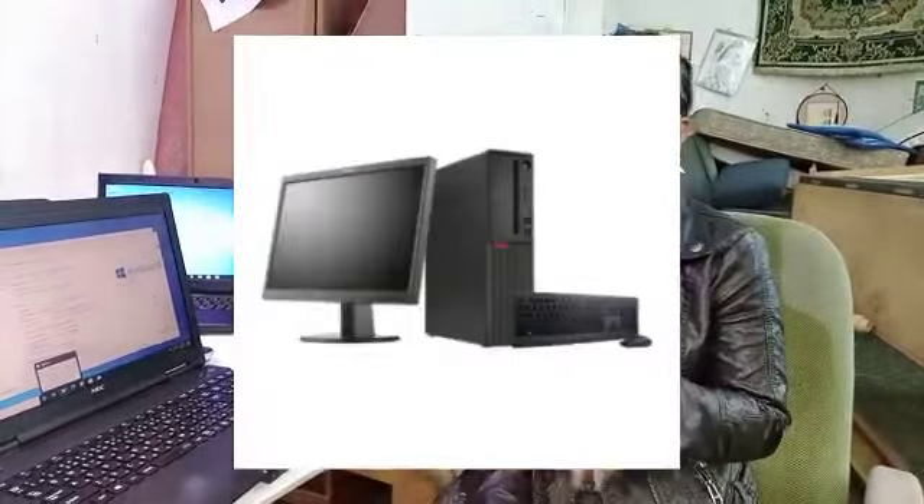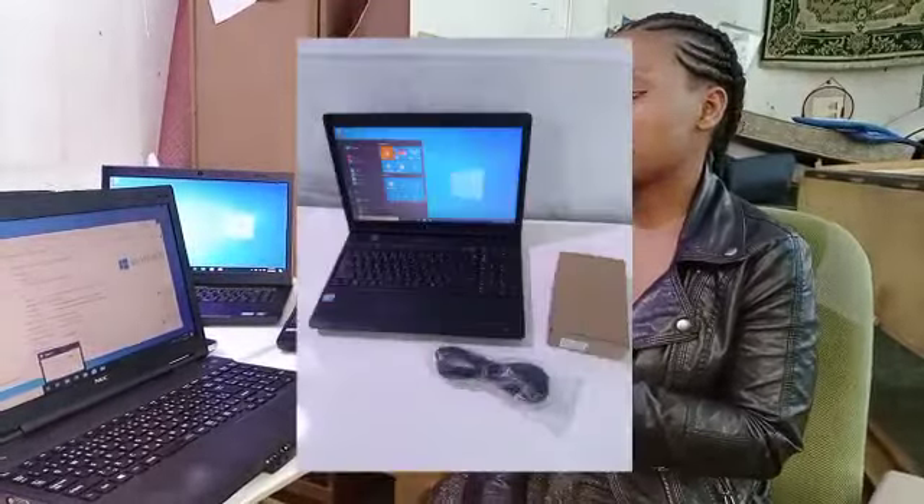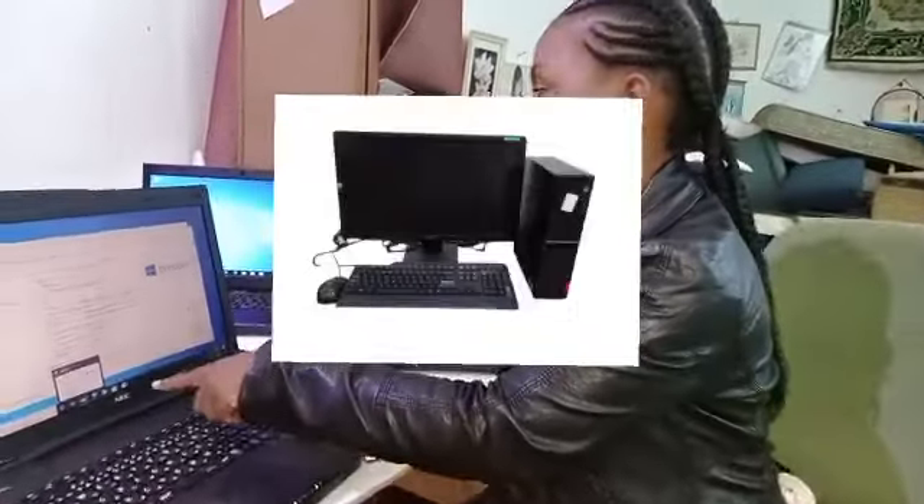Hello everyone, I hope you are doing fine. On this video today I want to take you through some of the laptops that we stock at Abanat. We stock a wide variety of electronics including screens, CPUs, laptops, laptop chargers, and everything computers — full computers with their desktops.